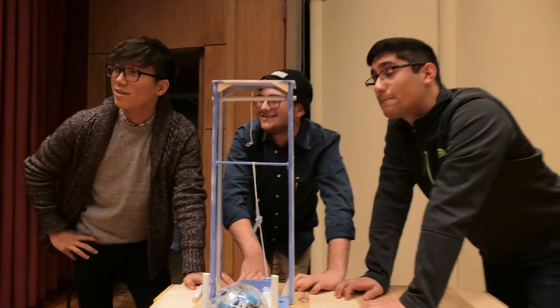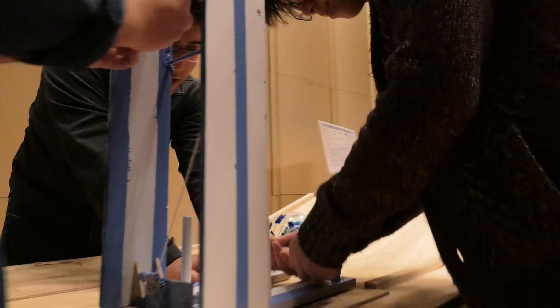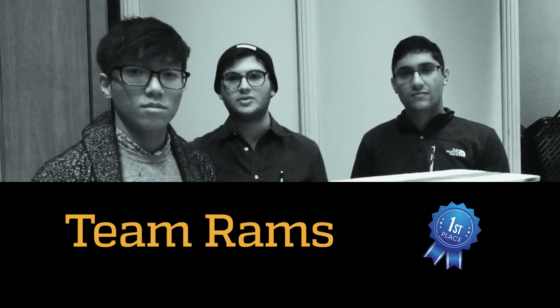Good design is as little design as possible, and so we tried to embody that philosophy in our design by making as few moving components, as simple to set up as possible, and as durable and reliable as possible as well.